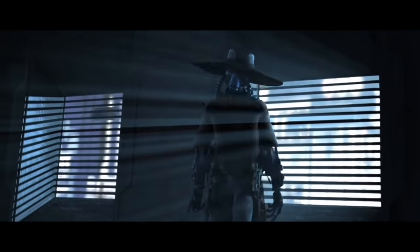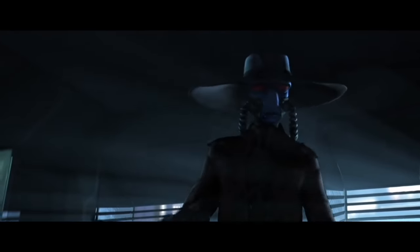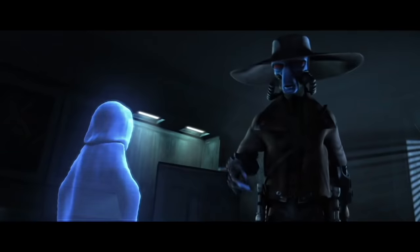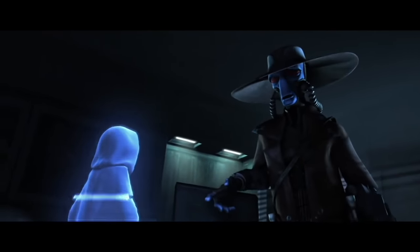To get a Holocron, I'd have to break into the Jedi Temple. It's impossible, not to mention deadly. I want a rogue-class starfighter with elite weapons, cloaking device, the works.